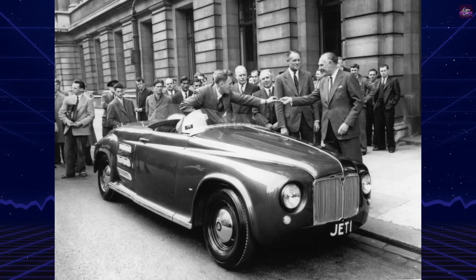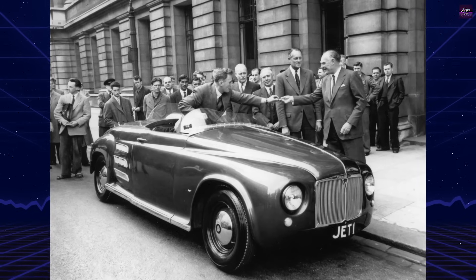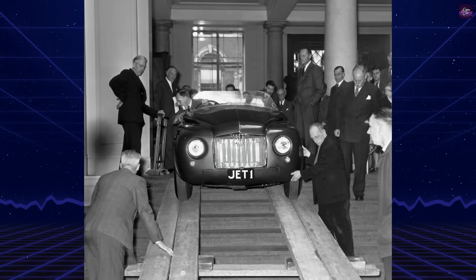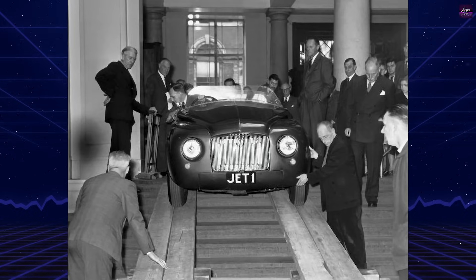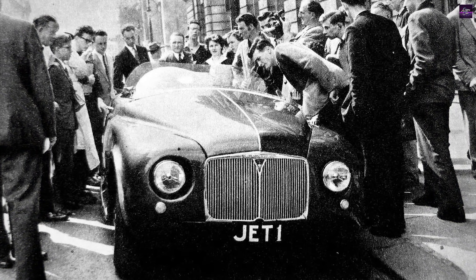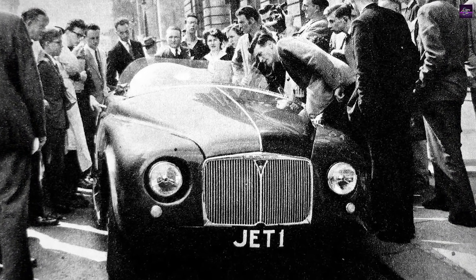The Rover Jet One was not a helicopter, but its revolutionary gas turbine engine became a crucial stepping stone in the development of modern turboshaft engines used in rotorcraft. Built by Britain's Rover Company in 1949 to 1950, it was the world's first operational gas turbine-powered car, showcasing technology that would later transform aviation.